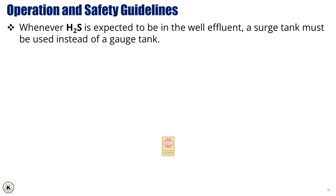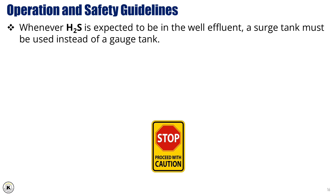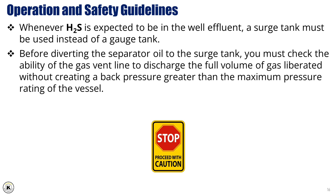Whenever hydrogen sulfide (H2S) is expected in the well effluent, it is mandatory to use a surge tank instead of a gauge tank. But before diverting the separator oil to the surge tank, you must check the ability of the gas vent line to discharge the full volume of gas liberated without creating a back pressure greater than the maximum pressure rating of the vessel. This check is not just a best practice — it's a critical safety measure to prevent overpressure and ensure system integrity.